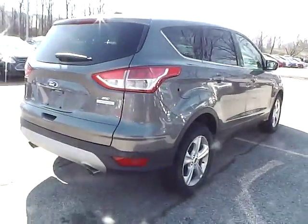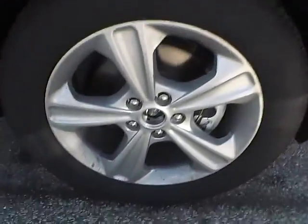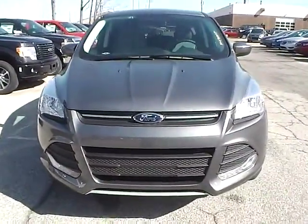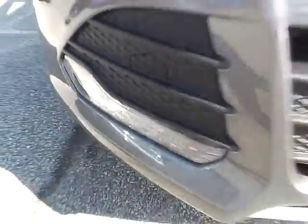As we move to this side of the vehicle, there is no curb rash or scratches on the rear wheel, no dents or dings along the side, and no curb rash or scratches on the front wheel. As for the front of the vehicle, we have the Ford badge in the middle. We also have fog lights.